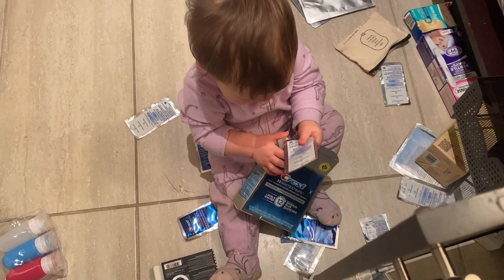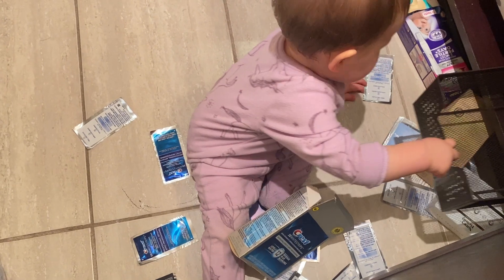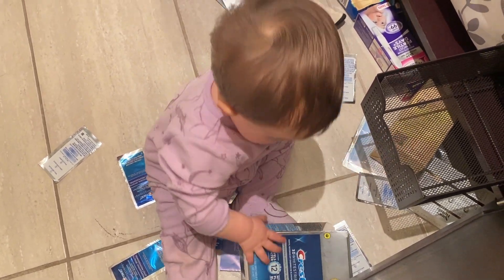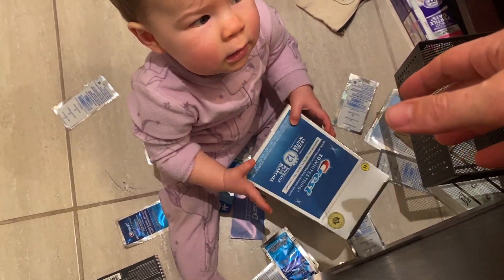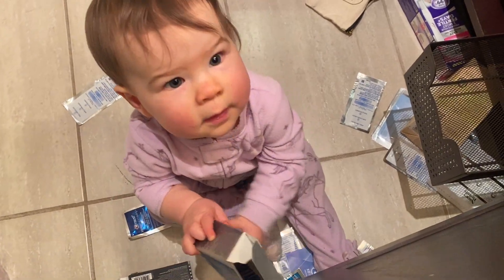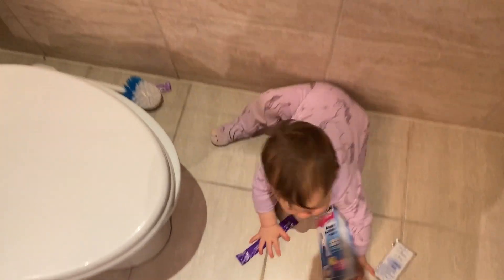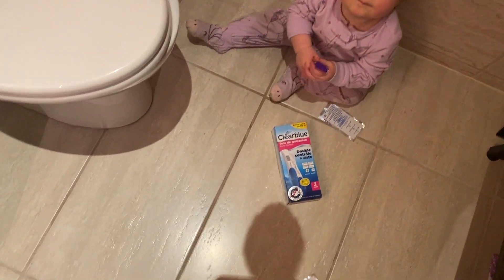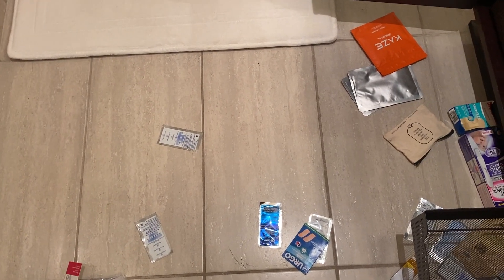Are you gonna do some teeth whitening? We're gonna get those little chompers nice and clean and white. My dear, you're just getting into everything, aren't you? Got some fertility tests down here, Crest whitening strips, some band-aids, travel cases, face masks, and some more fertility tests.